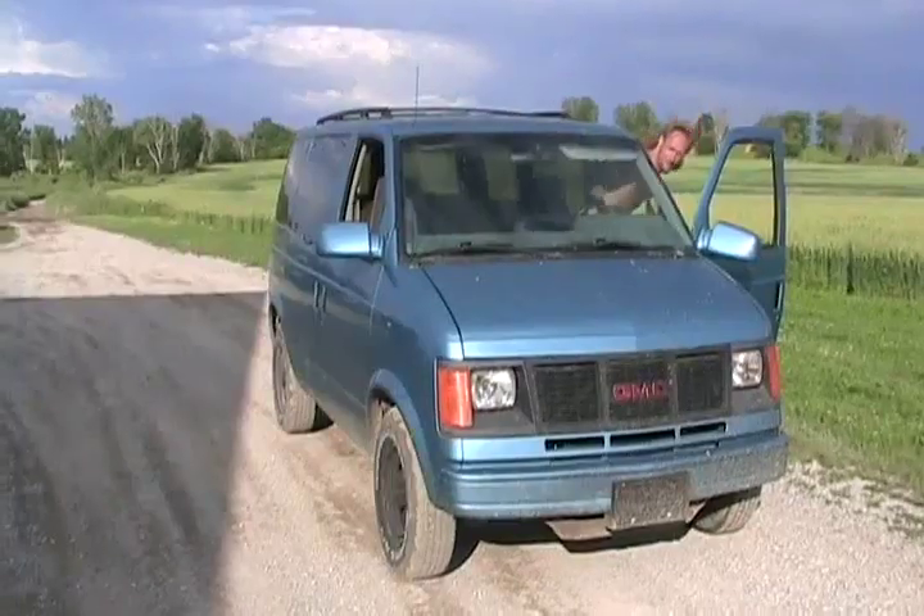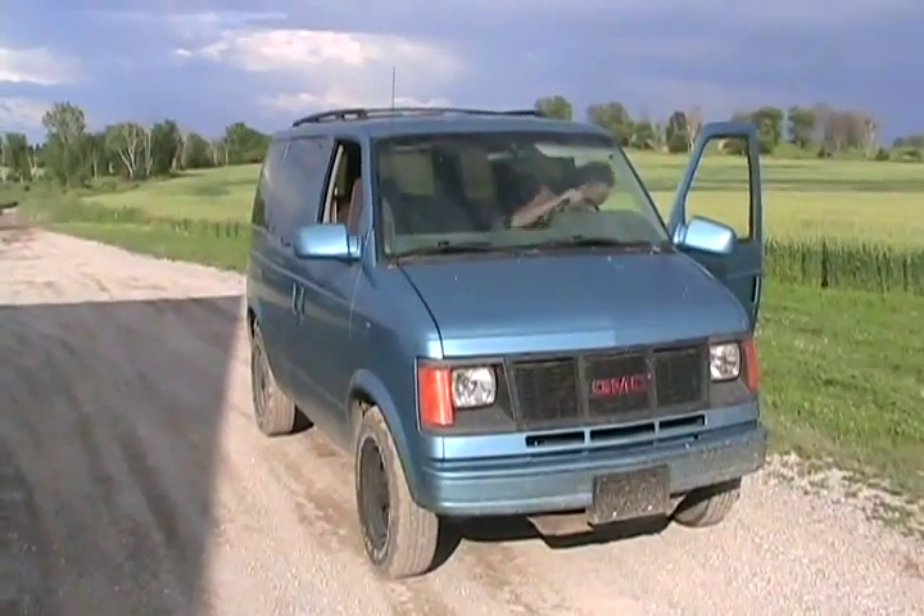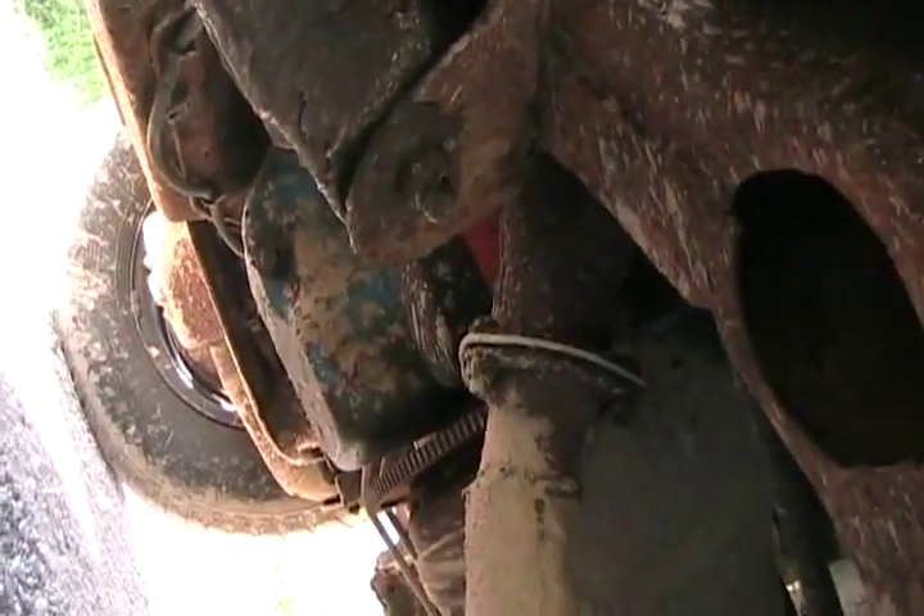Looks ordinary enough — a sleeper '92 Astro van. No drinking driver. Hey, what do you got in that cup there, Rick? I want to see underneath this thing. You can't even see it, but you can see the header collector pipes, and this ain't no 4.3.